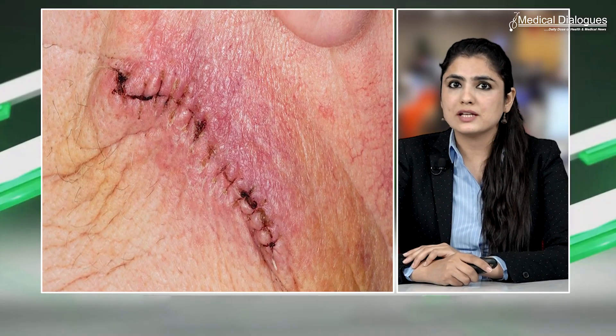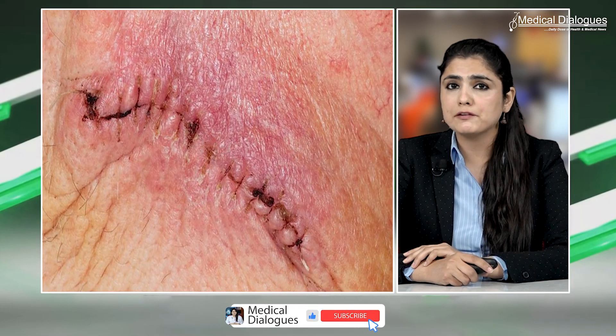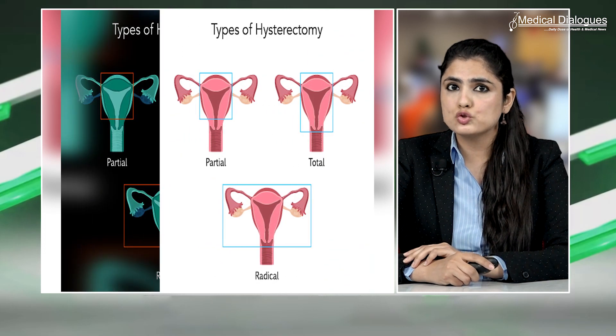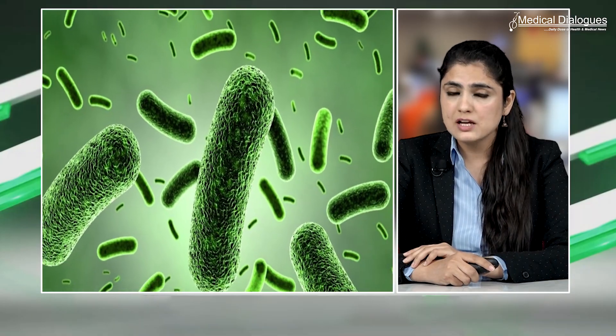Surgical site infections are the most common complications of gynecological surgeries and can result in significant morbidity. Hysterectomies have a surgical site infection complication rate of 1-2%, with most pathogens arising from the endogenous microbes of the skin, vagina, and gastrointestinal tract.